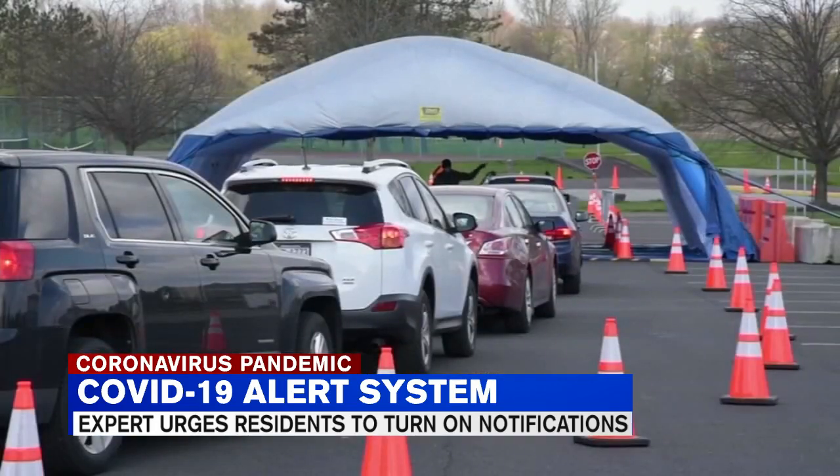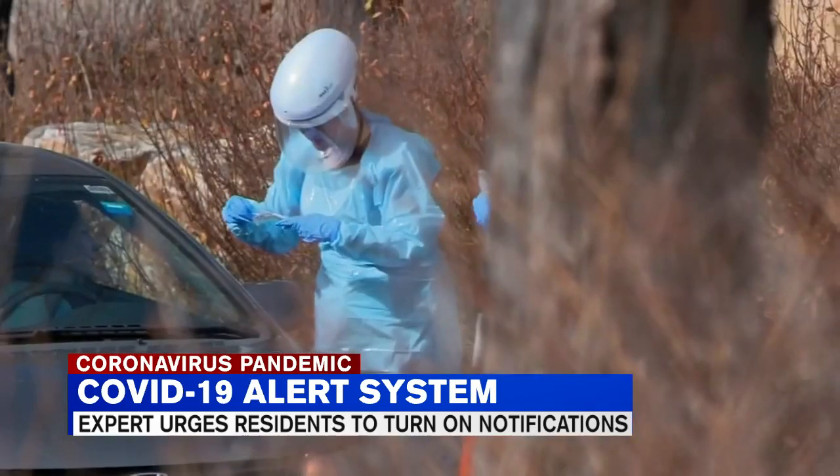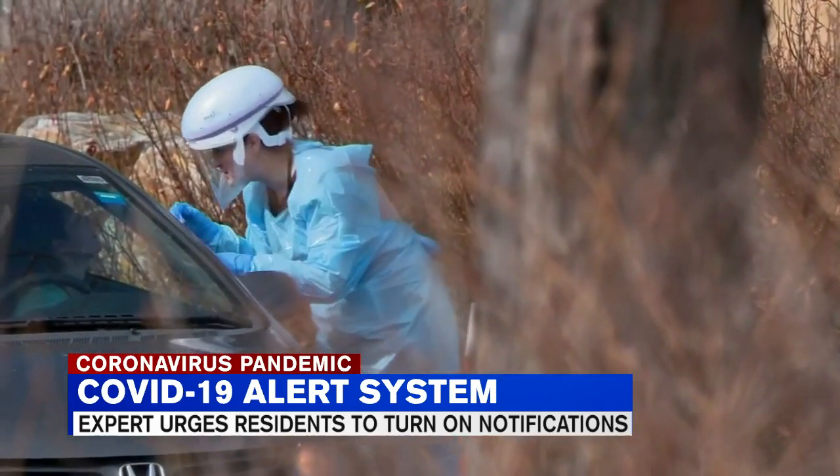He says while some states now have access to exposure notifications, which are updates your phone sends you if you may have been exposed to the virus, Massachusetts does not.